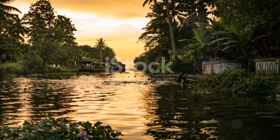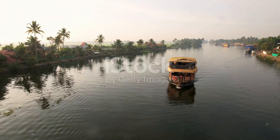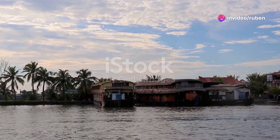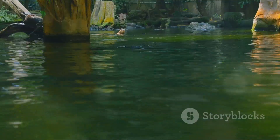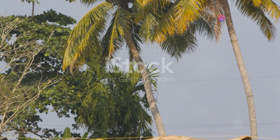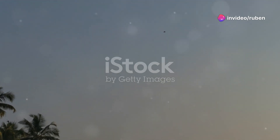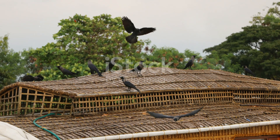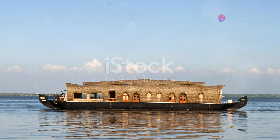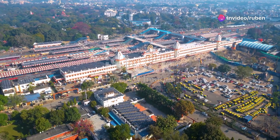These boats have been used for centuries but are now transformed into cozy floating homes complete with bedrooms, bathrooms, and even a kitchen where a local chef will whip up delicious Keralan cuisine. Imagine cruising along the canals, watching the sun rise over the water, surrounded by nothing but the sounds of nature. You can spend your days exploring villages, visiting ancient temples, or simply relaxing on the deck. Keep an eye out for local wildlife too — you might spot kingfishers, otters, and even the occasional crocodile basking in the sun.